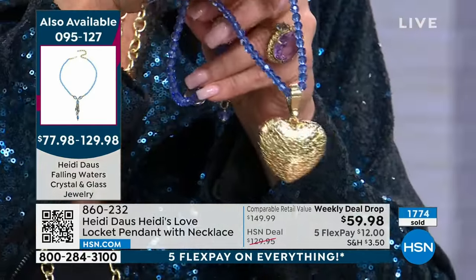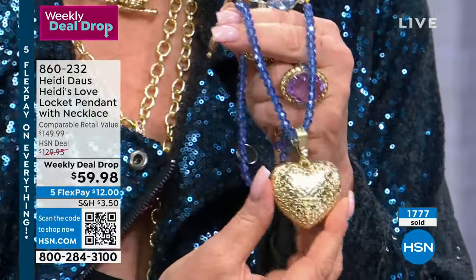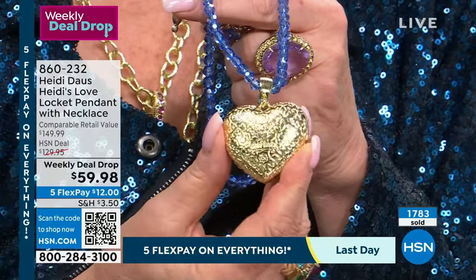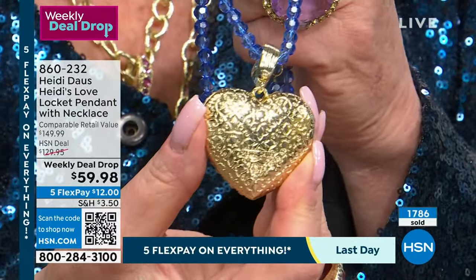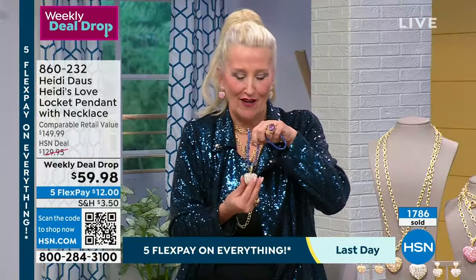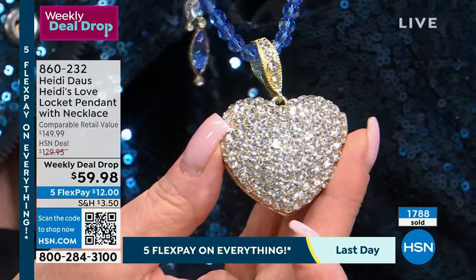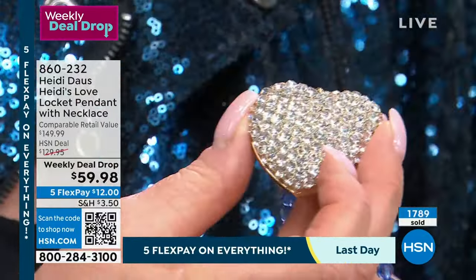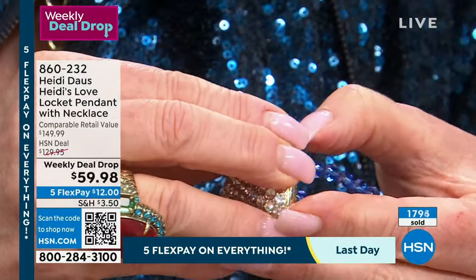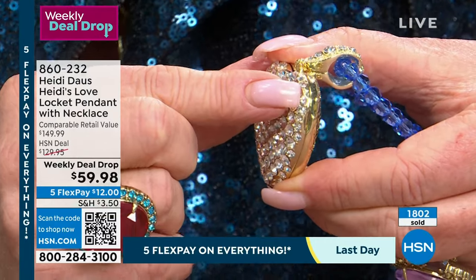You can put that gorgeous locket on a gold chain, reverse it to show the beautiful etching — grandma always said it has to be beautiful inside and out. On the front you have 200 handset stones in every single locket. On the back is the indentation to open it — just stick your nail in there and open it up.